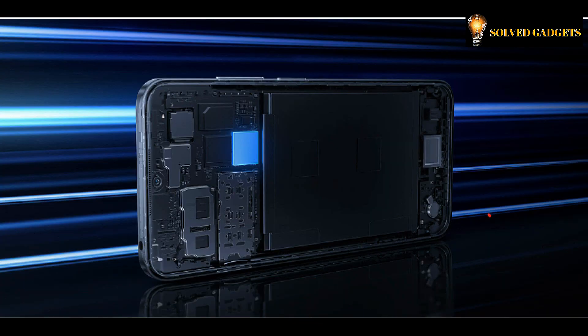The UFS 2.2 flash storage technology allows you to watch videos, play games, and install apps without any lag.